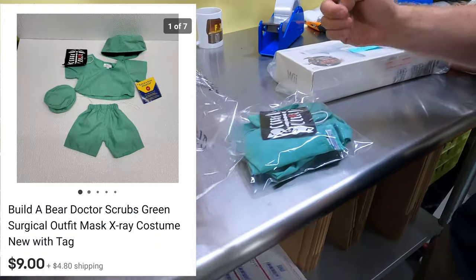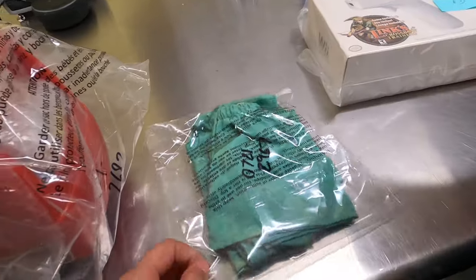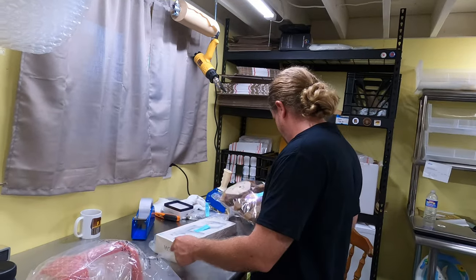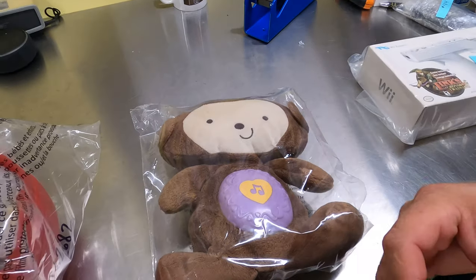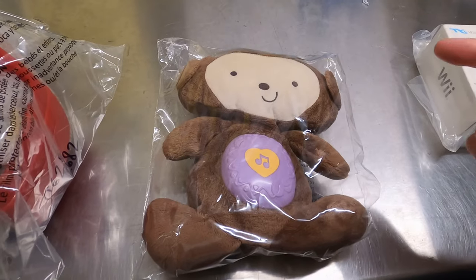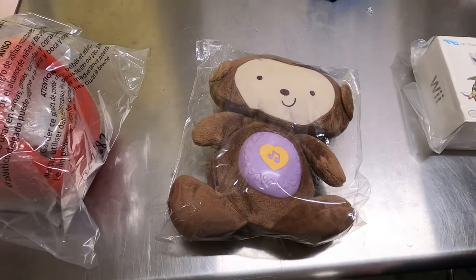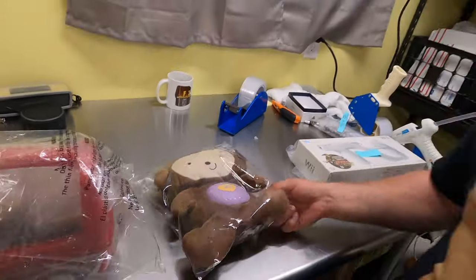A Build-A-Bear outfit — a set of scrubs — sold for $9. I think it's new with the tags still on, listed in July. And a Fisher-Price Snug-A-Monkey — we've sold these before; they bring anywhere from $30 to $40. This one sold for $37, right about the average. Janelle finds a lot of these and they usually sell fairly quickly. That's another July listing.